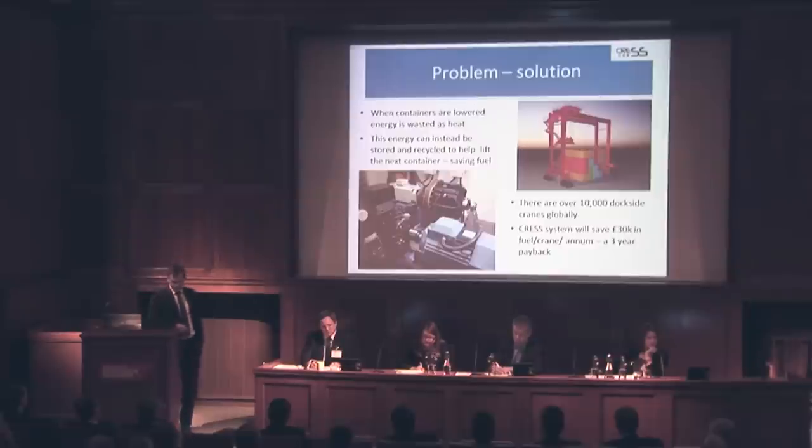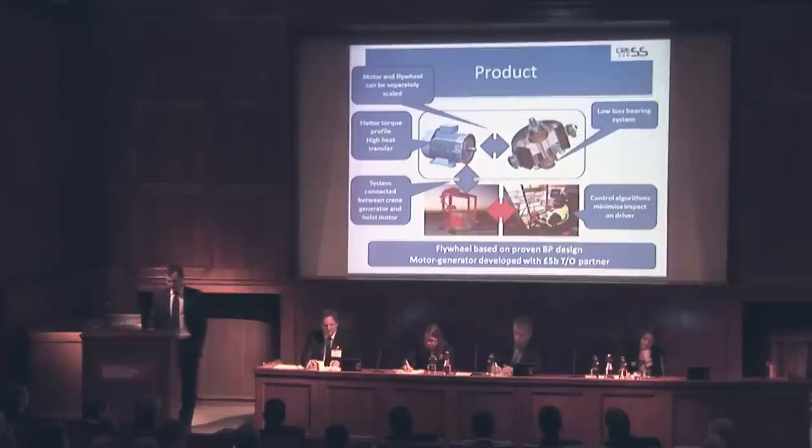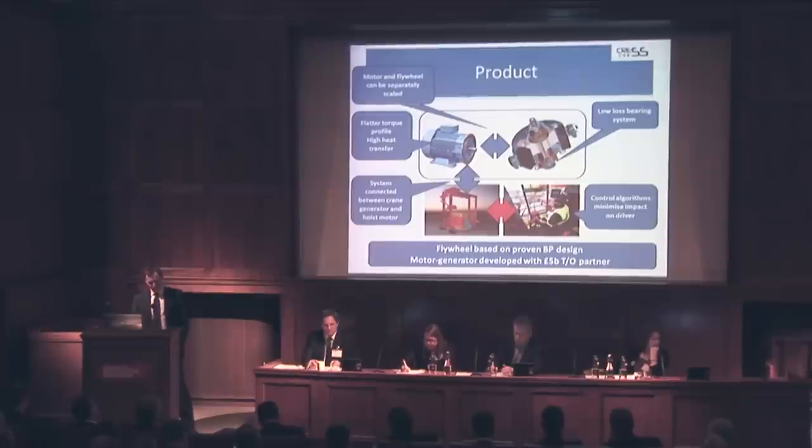The photo on your left is our demonstration system using full-scale components. Our system consists of three components: a composite flywheel that stores the energy with an inherently safe design; a combined motor-generator that converts kinetic energy to electricity and vice versa; and a control and condition monitoring system. Key benefits include: the motor maintains high efficiency throughout the torque range; the cooling system reduces wear and therefore operating costs; and our bearing system has very low losses — all of which improve payback for customers.